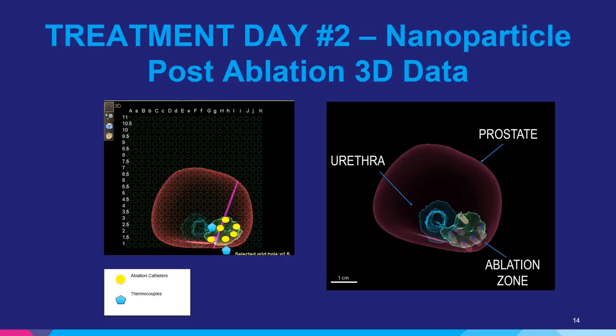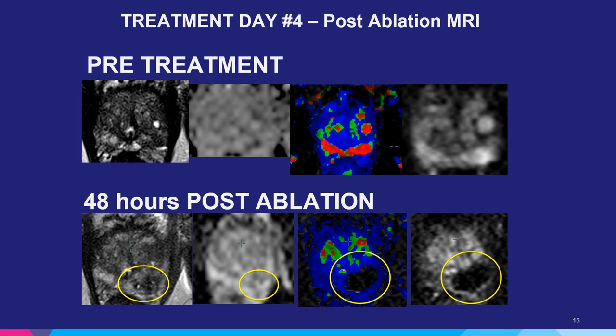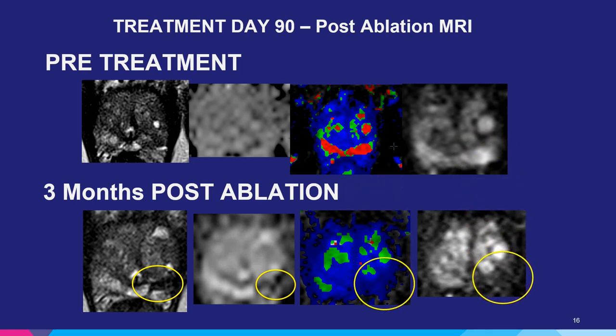After the treatment, we're able to store the 3D data. On day two, we obtain the MRI to see if the predicted volume of ablation is the same as the observed volume of ablation. As seen here on treatment day four — two days post-op — the top screen shows yellow circles highlighting the area of the tumor. The T2-weighted image on the lower left shows some edema, no clear signs of ablation, just non-specific changes. However, the dynamic contrast enhanced MRI and the color map both demonstrate an area of complete ablation of the lesion. At three months, comparing pre-treatment to post-treatment, you see contraction of the lesion, non-specific changes on the ADC map, and no focal enhancement of the lesion that was previously enhancing before.